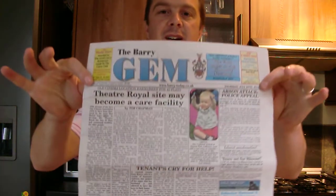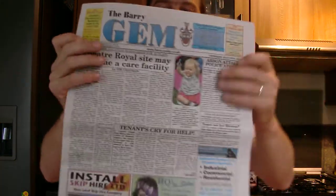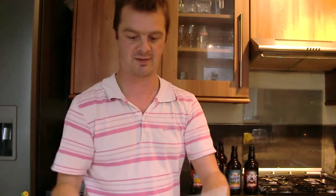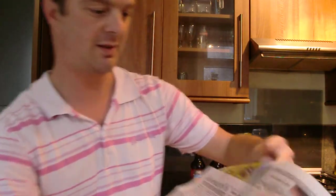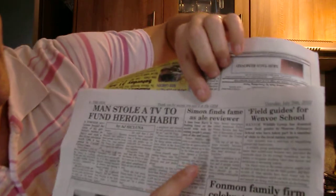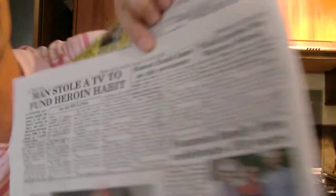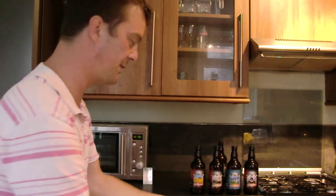I've been mentioned in this - the Gem newspaper, the Barry Gem, my local rag. And it's been mentioned on page four. Simon finds fame as real ale reviewer! So if you can check the paper out - I'm not sure if it's on the website but check it out. Thanks for the little write-up from the Gem.